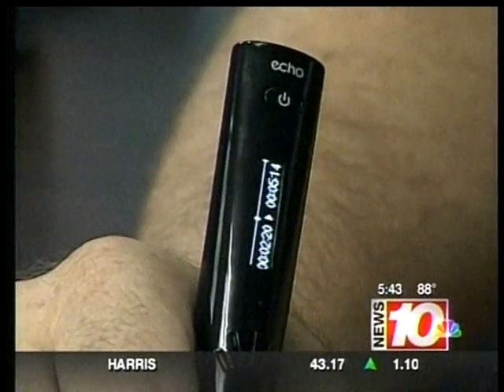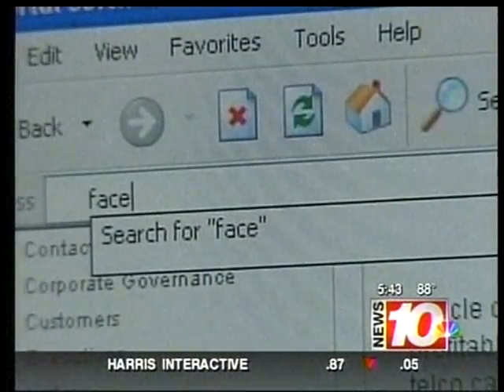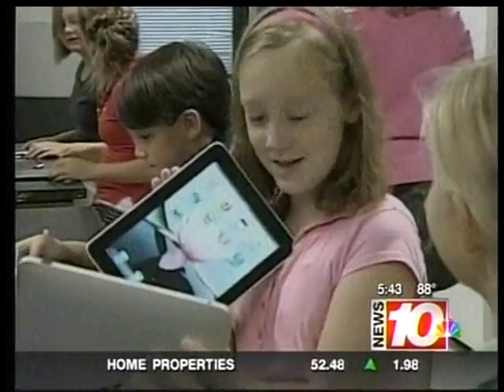Studying for that final exam just got a lot easier, as long as you're willing to fork over at least $169. Then there's computers — desktops, laptops, netbooks, and now the iPad.